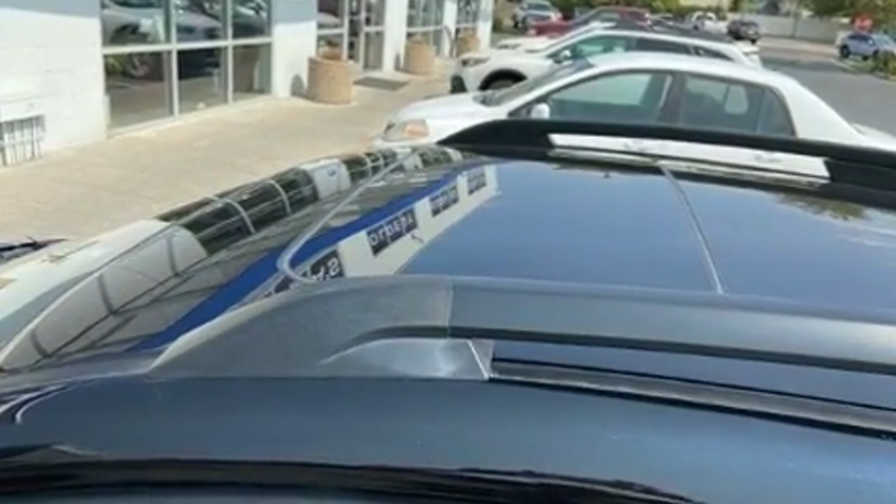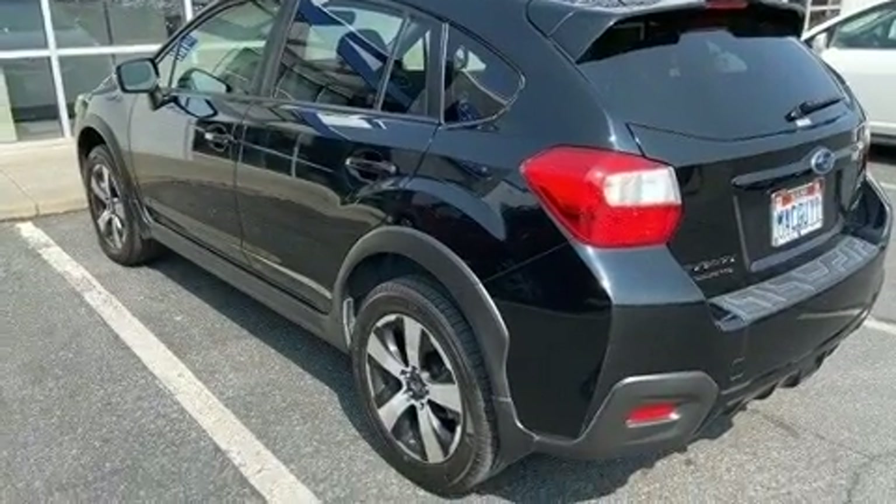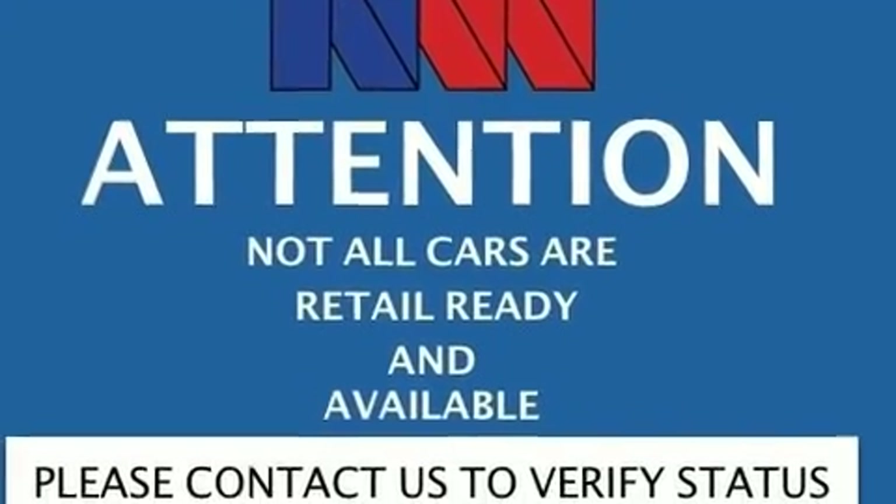All of the premium features expected of a Subaru are offered, including a tachometer, heated seats, front fog lights, rear wipers, and one-touch window functionality.